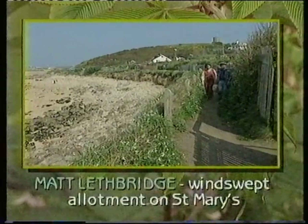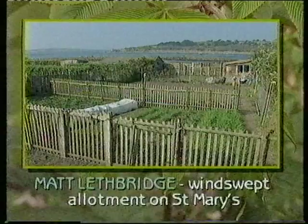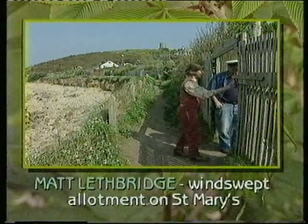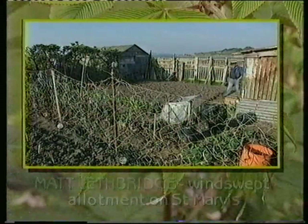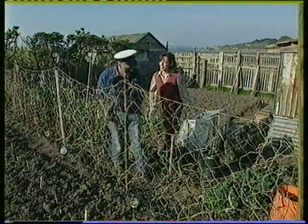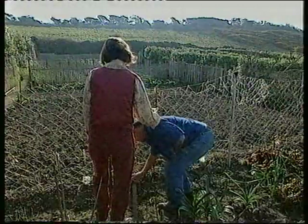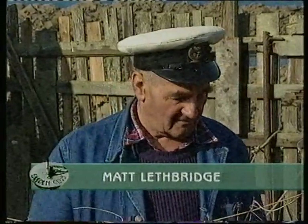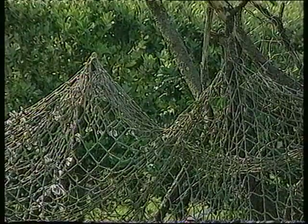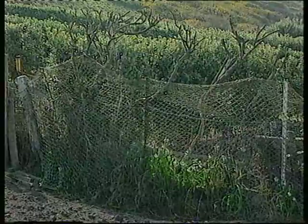It's a pleasant coastal walk to reach Matt Lethbridge's allotment on St Mary's. Perched on the cliff edge, his quarter-acre plot can take the full force of the winds unless it's carefully fenced for protection. Once inside, there's no mistaking Matt's influence — everywhere are traces of his resourcefulness and his years spent at sea as a fisherman. I can see your fishing influence everywhere, Matt. These old nets that you've used — are they barriers for the wind? Well, partly, but this one here is just for the beans themselves to grow up. These nets have been here three years now — I leave them in, and they grow again. We don't get a lot of frost here.